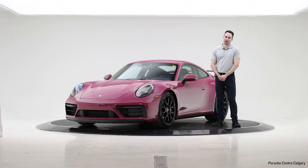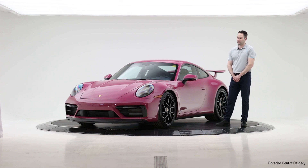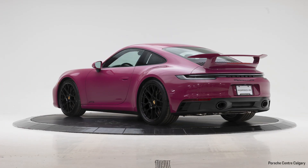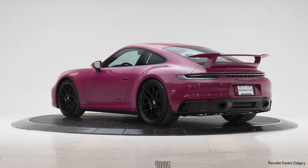Hello, this is Scott Chapman at Porsche Centre Calgary. I'm standing here today beside a pretty special car — a 2024 Carrera 4 GTS finished in Ruby Star Neo. It also has a few special options. Some to point out right away are the aero kit, and it also has the carbon fiber bucket seats inside. Really a unique car that stands out, especially in this color scheme.